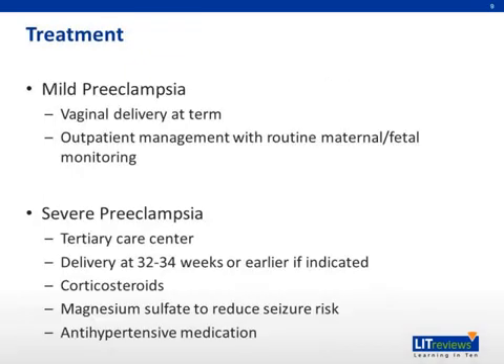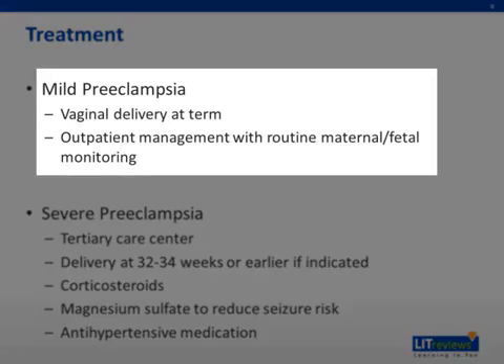Next, I'd like to talk about the treatment for preeclampsia. For mild preeclampsia, we offer women a vaginal delivery at term. If the patient is preterm, we would offer outpatient management with routine maternal and fetal monitoring, which would include a non-stress test. If the non-stress test is not reactive, a biophysical profile can be performed to assess for fetal tone, breathing, gross movement, amniotic fluid index, as well as a growth ultrasound.